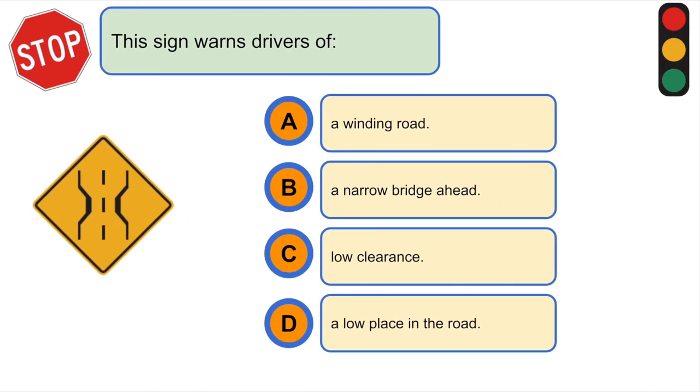This sign warns drivers of... B. A narrow bridge ahead.